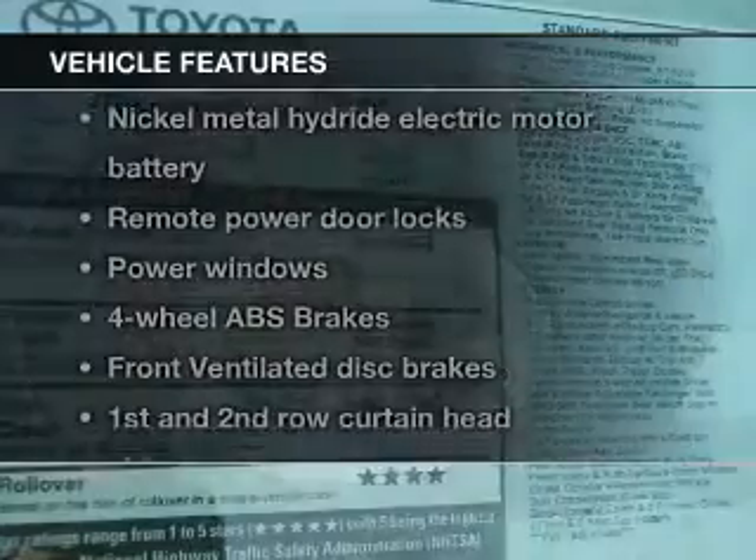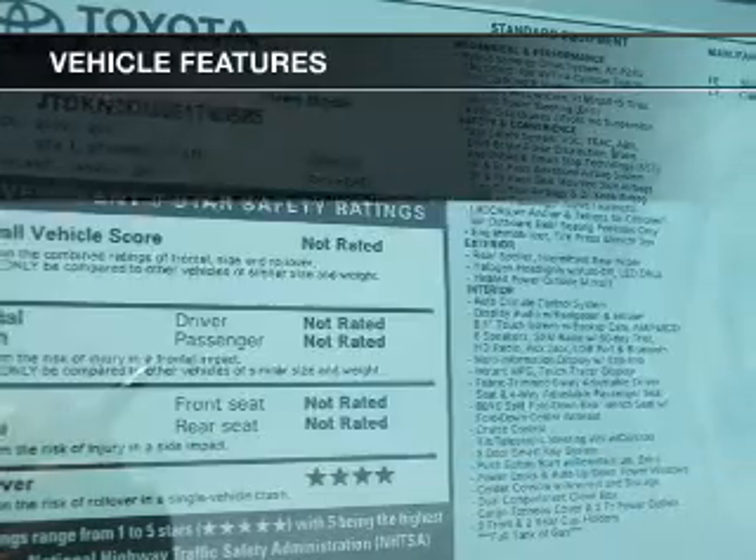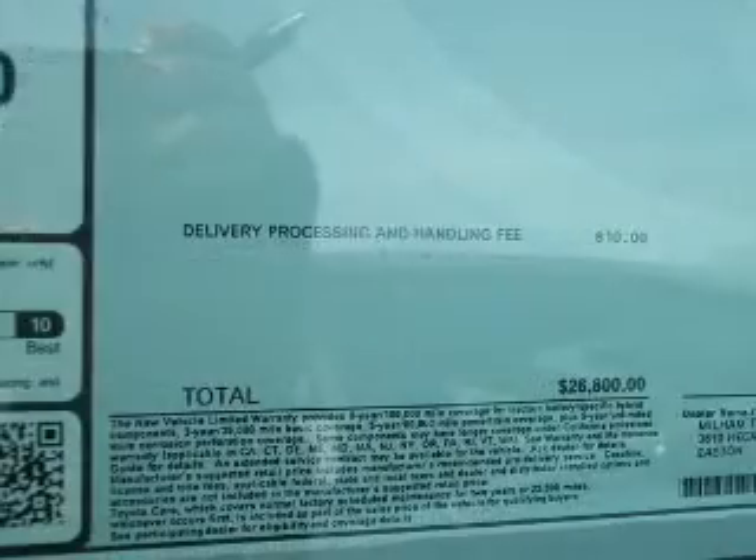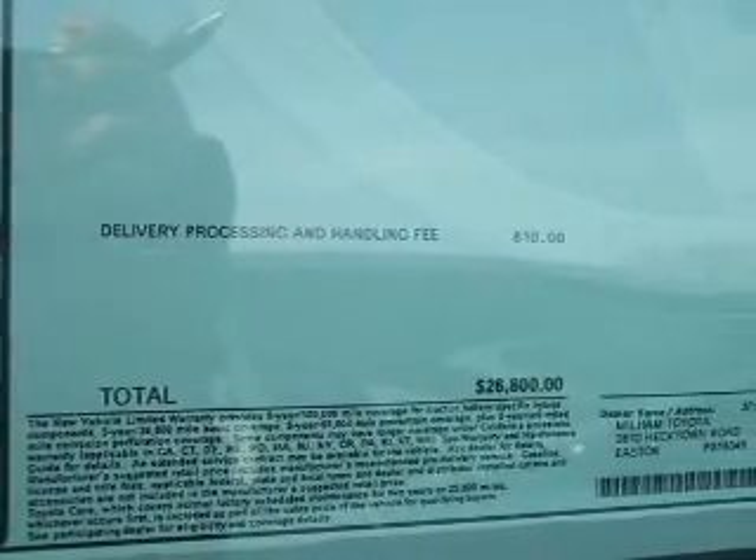Plus, enjoy these notable features that are included in this vehicle: keyless entry, power door locks, power windows, Bluetooth wireless, an AM-FM stereo with a CD player, power mirrors, and power steering.